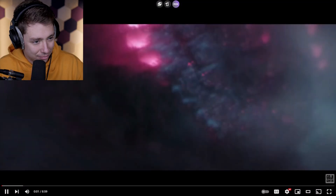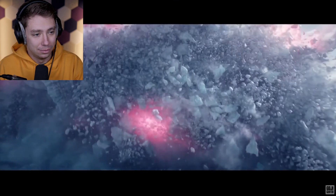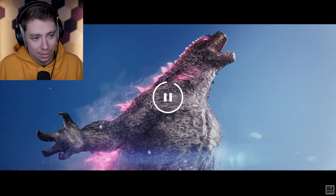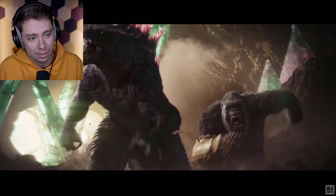Why the heck is Godzilla pink? Holy crap, that's Godzilla! Hold on, hold on — is that pink? Who said Godzilla can turn pink? Yeah, man. He can run now?